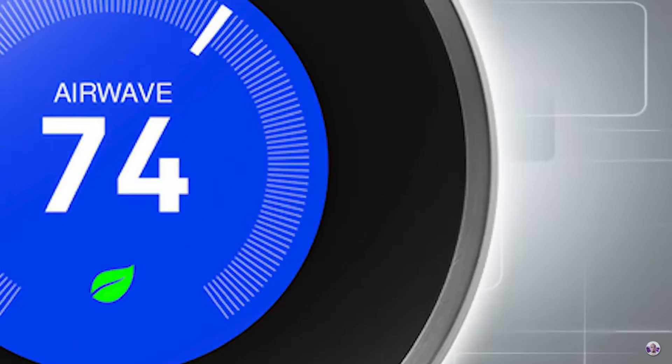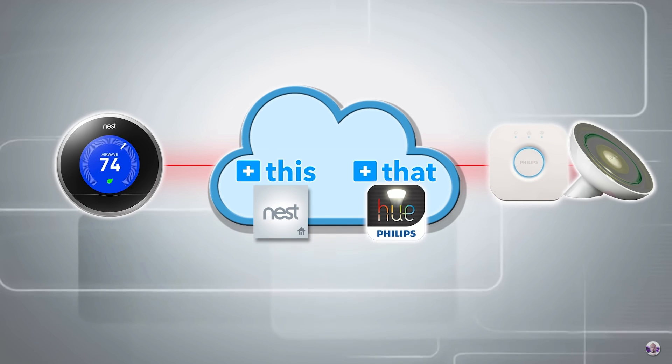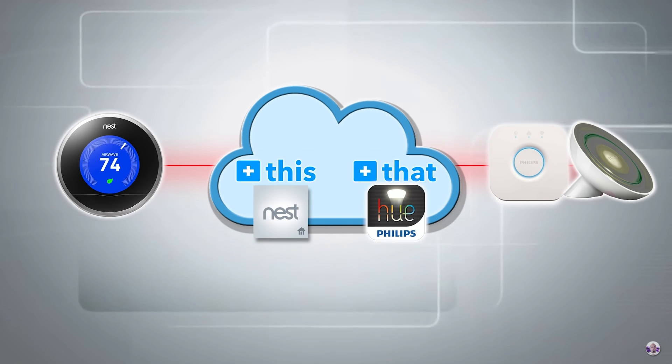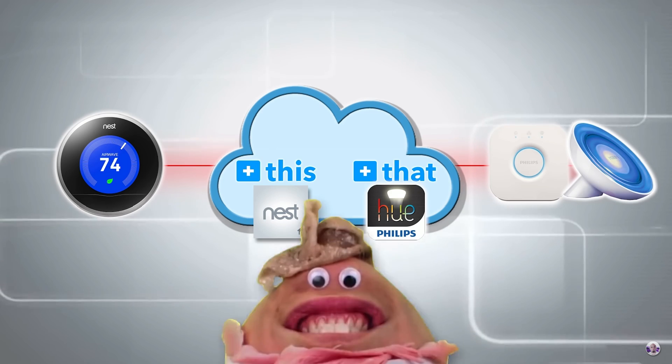You could connect your Nest thermostat to IFTTT and your Philips Hue lights to IFTTT, and then make it so that if your house drops below a certain temperature it changes your Philips Hue lamps to blue — if you're a weirdo. There isn't an Alexa skill for this. This will take five minutes, I promise. Start the clock.